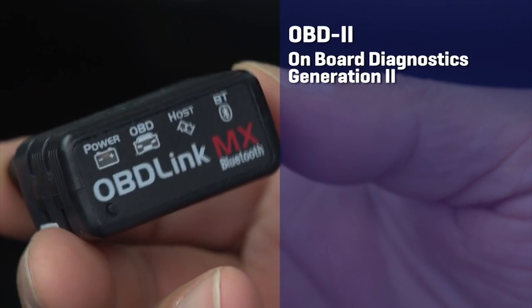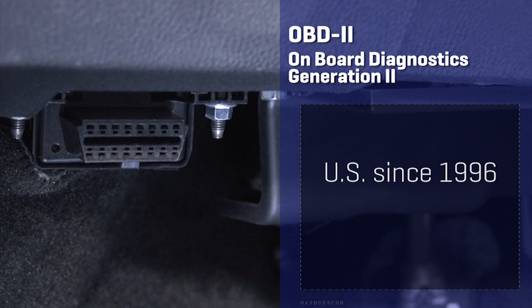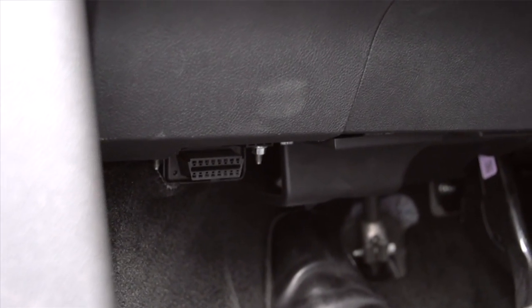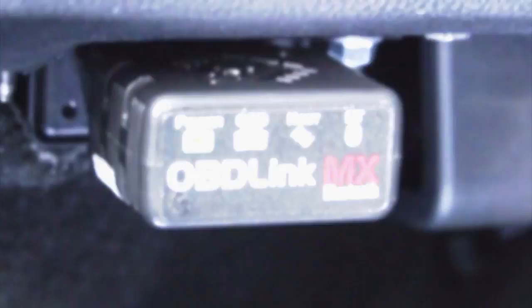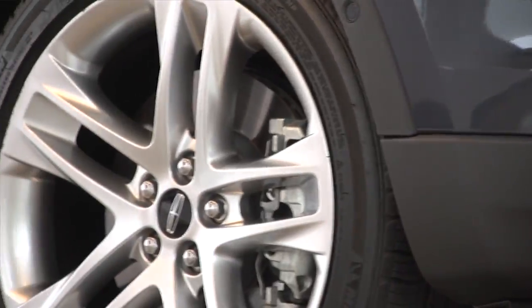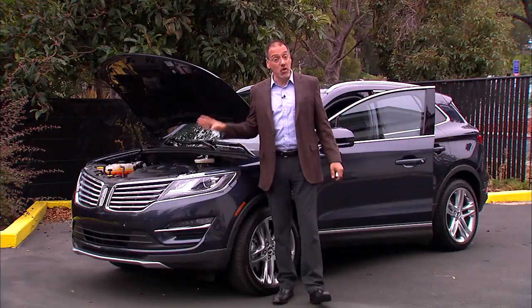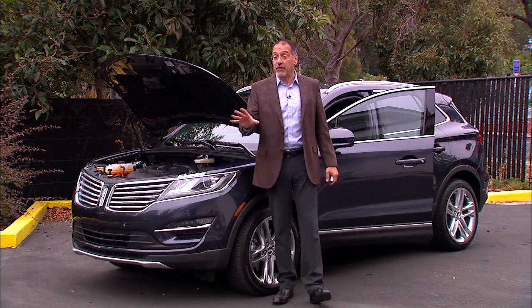The OBD2, or On-Board Diagnostics Generation 2 port, is located under your dash on any car sold in the U.S. since 1996, or in Europe since 2001. Look for it within a couple feet of the steering column, usually right about where the dash trim panel stops and the ugly parts begin. That OBD2 port is collecting data from sensors all over your car — in the engine bay, in the suspension, parts of the ABS system that detect movement and g-forces. Generally speaking, the newer your car, the more data feeds are coming in.